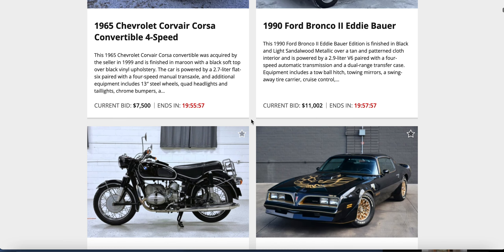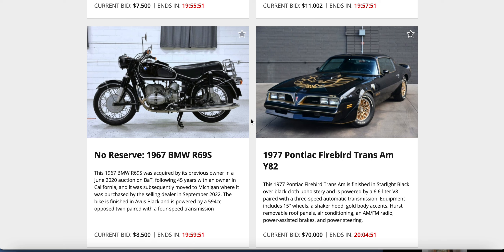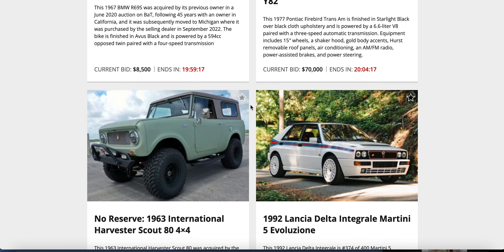Today's Sunday the 27th. BMW versus a '69 Trans Am — it's gonna be the Trans Am. $70,000 — hell yeah! That's the Bandit Trans Am. Starlight black, black cloth, 6.6-liter V8, three-speed auto — you'd want the manual — removable roof panels, AC, AM/FM radio, power brakes, power steering, shaker hood, gold body accents, gold rims. Hell yes! Cool bike too — $8,500 on that BMW bike.